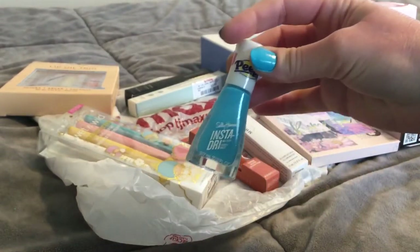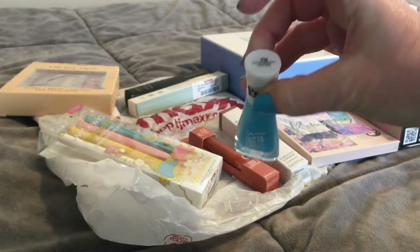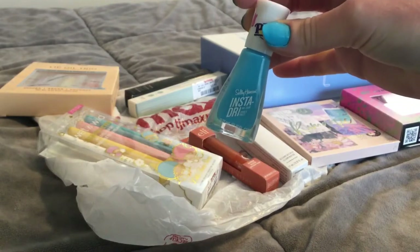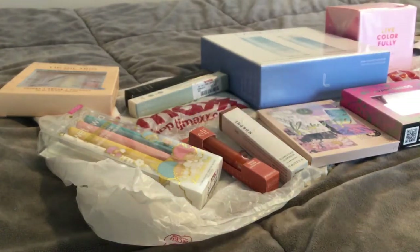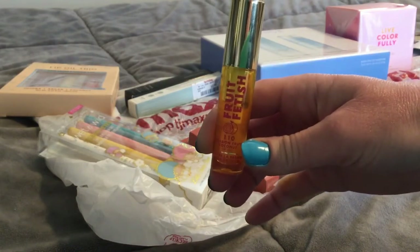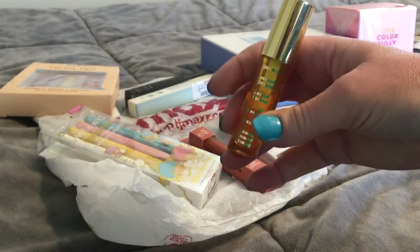I do keep getting questions about my nail polish color. I'm wearing the Sally Hansen Insta-Dry in the color Peeps Blue, and this is like half empty because I've been wearing it non-stop. So if you're curious, they have a whole Peeps line — I got this at Walgreens. I got the Milani lip oil at Ulta a while ago and it's almost already half gone. I can't stop wearing it, I'm obsessed with this Milani lip oil.